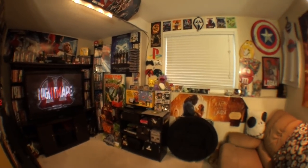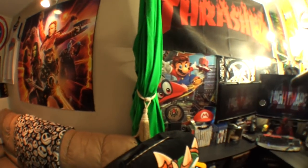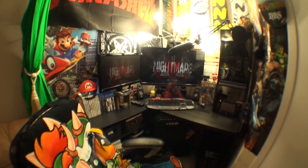That's everything that's behind the green screen. Now I'm going to show you what is in front of the green screen. This is the channel — this is where all the magic happens. This is where all the recordings are, live streams, editing, everything.